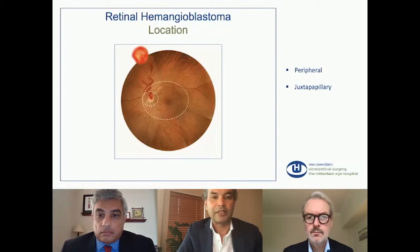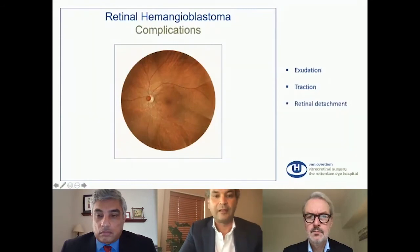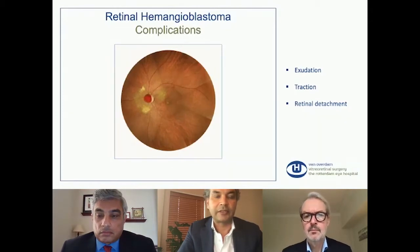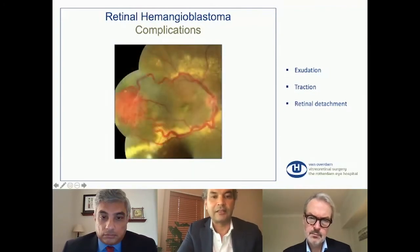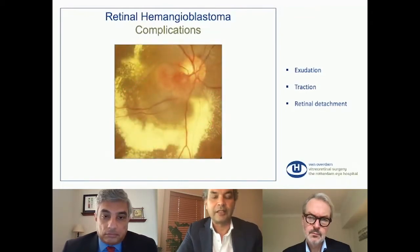Over time they can grow, and then they can leak, and the fluid and exudates can cause the retina to function less, which will cause low vision. This is an example of a larger hemangioblastoma with the typical thickened blood vessels and exudates in the macular area. This is another example with a lot of exudation that also causes retinal detachment. When the retina is detached, part of the retina doesn't function, so you don't see in that area. This is an example of a lot of exudation with a juxtapapillary tumor, also with a retinal detachment. This is a tumor in the inferior periphery with a lot of exudations.